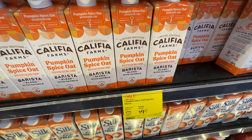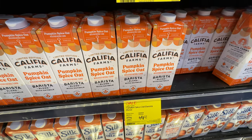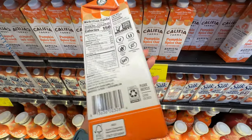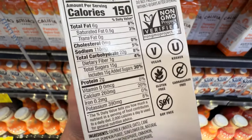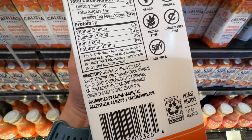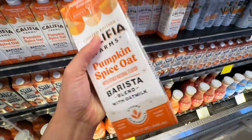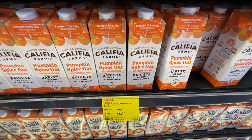This pumpkin spice oat milk barista blend is on sale, but let's check if it's really healthy. It's oat milk, which is pretty good, but it has 15 grams of added sugar and sunflower oil — so not the best. We're going to put it back. I wish they didn't put that sunflower oil in there.